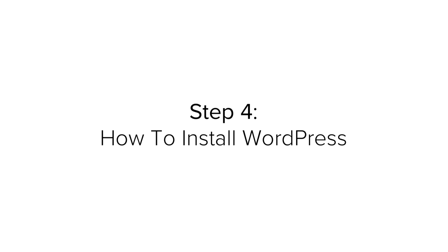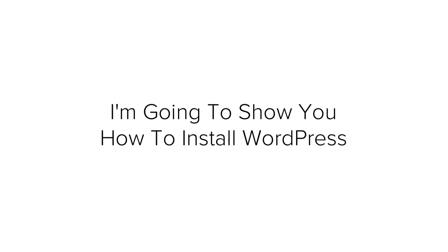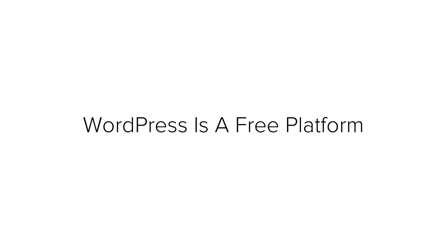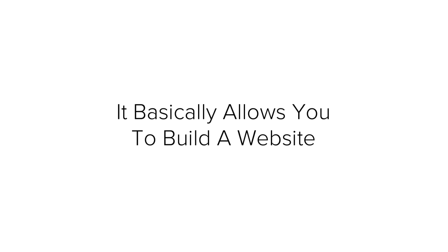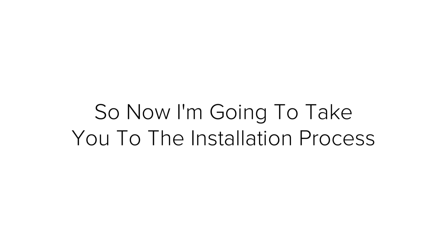Step 4: How to install WordPress on your website. Now you have your domain name and web host all set up and ready to go. I am going to show you how to install WordPress. WordPress is a free platform, commonly used by bloggers and site owners for many years. It allows you to build a website without needing any coding or design knowledge. Bluehost makes it very easy to install WordPress, so I'm going to take you through the installation process now.